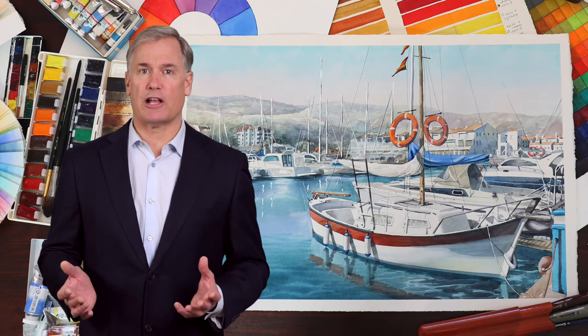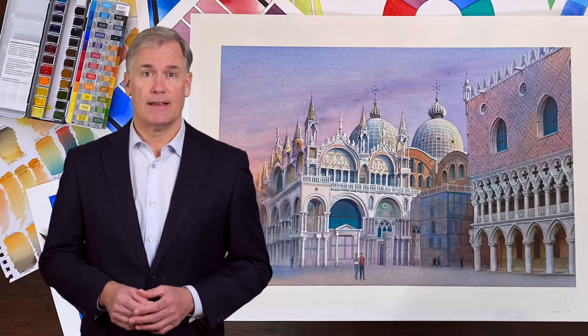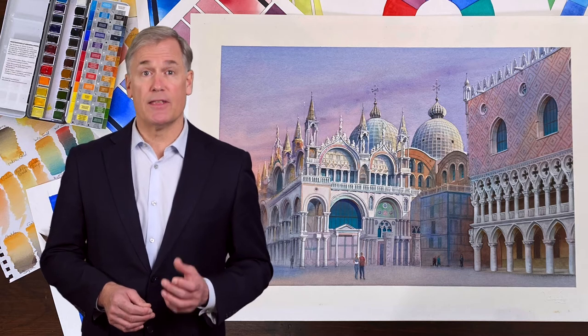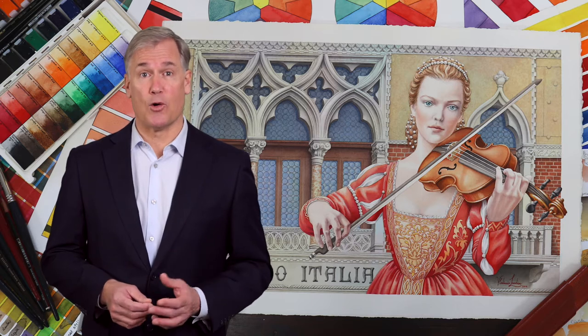You'll receive a custom-tailored watercolor painting curriculum with up to 100 watercolor painting tasks, detailed instructions on how to do every task, review of your progress on a task-by-task basis, and a diploma of excellence upon completing the course.